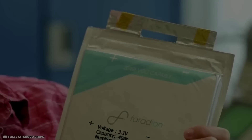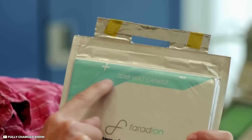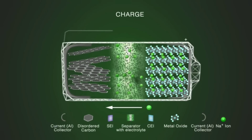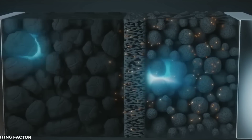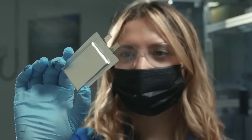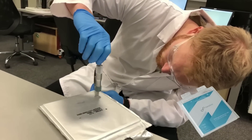A Faradion battery cell consists of three main components: a positive electrode, a negative electrode, and an electrolyte. The positive electrode is made of sodium iron phosphate — a stable, low-cost material that provides high capacity and long cycle life. The negative electrode is made of hard carbon, a cheap and abundant material that stores sodium ions efficiently. The electrolyte is made of an organic solvent and a sodium salt, enabling fast and reversible sodium-ion transport between the electrodes.